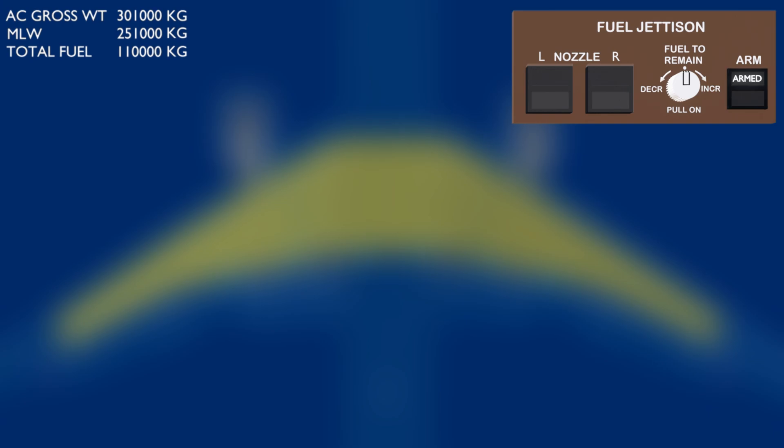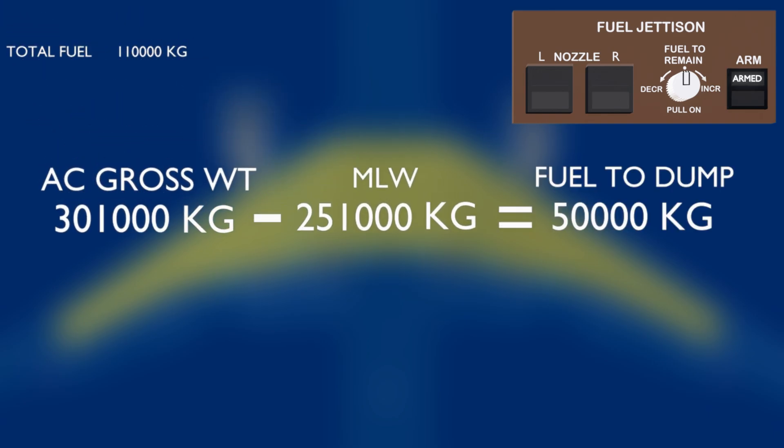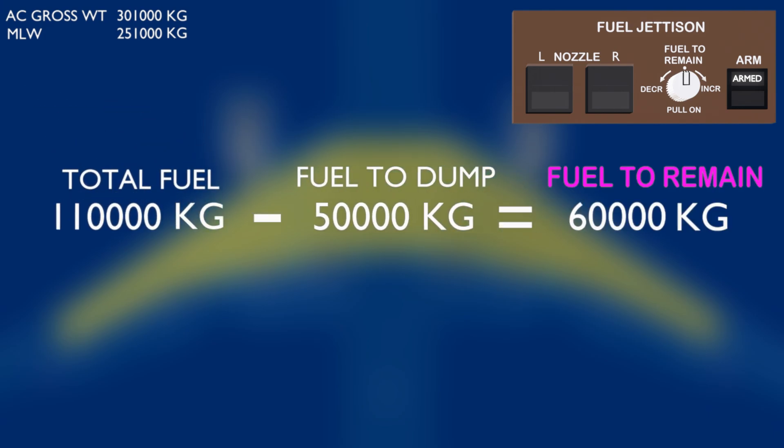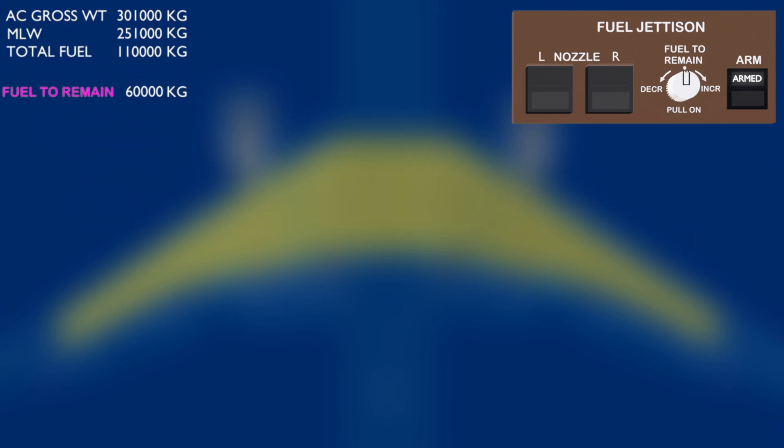The system has to be armed before using it. Once activated, the system calculates the fuel that needs to be dumped for the aircraft to reach the maximum landing weight, then subtracts the fuel to dump from the total fuel on board and displays the quantity of fuel that would remain after the jettison process is complete. The flight crew can change the fuel to remain manually, or accept the automated calculation.